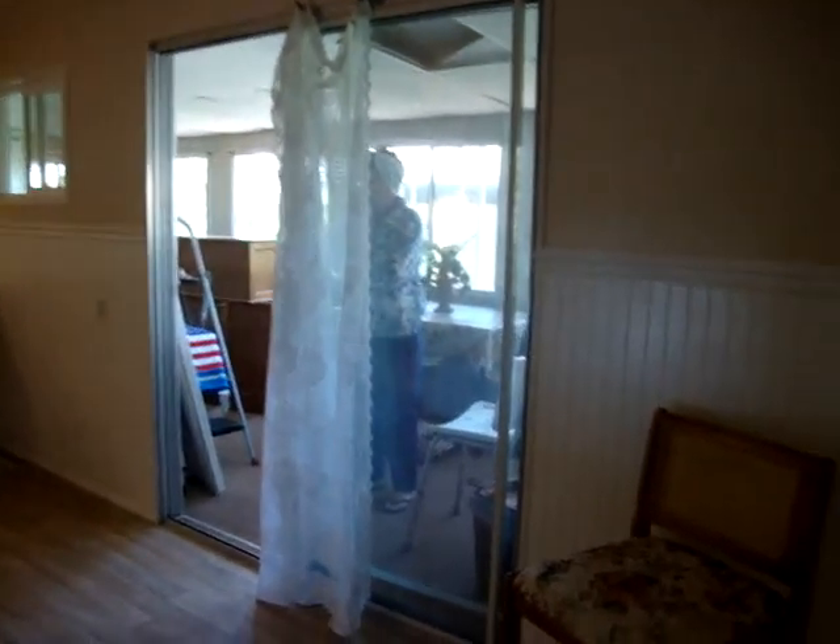We'll go up to the lanai in just a minute, but let's take a look at the carpet here and the bedroom. This is the only door that has not been replaced yet — it's gonna be replaced with the newer doors. This is where the Jack and Jill bath is. It's got a new door here, new mini blinds, and very clean windows.